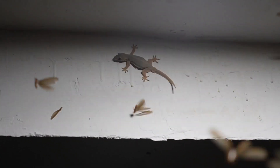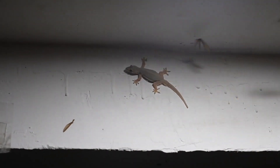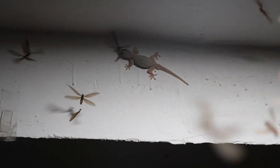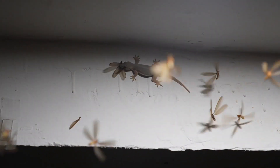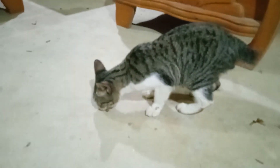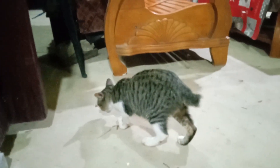The reason these termites go flying is to find a partner, and then find a spot to make babies and start a new colony. But for all of them, it is their first day flying, so they are quite clumsy and a lot of them end up on the floor. This makes the gecko really happy — it is like a buffet falling down from the sky for him.